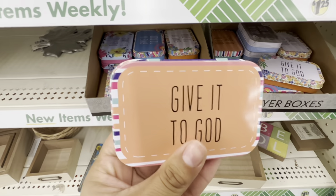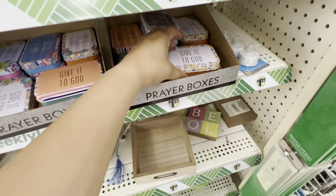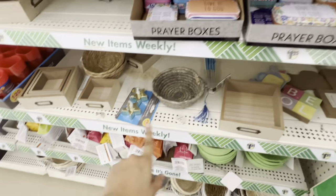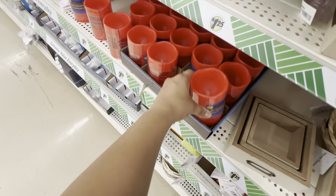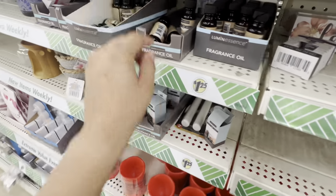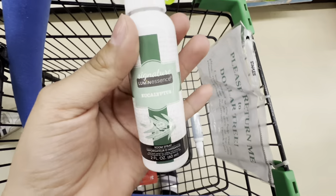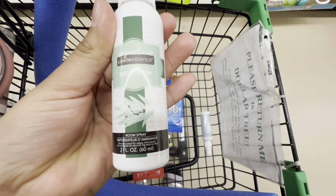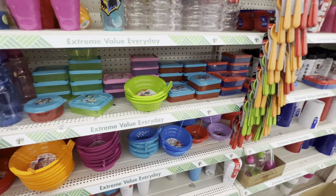I found these little boxes — 'give it to God' prayer boxes, they're really cute. They have a lot of these, and I found these candles right here, they light up too. They have essential oils photos, I got some of these. And over here they have room spray, it's only a dollar.